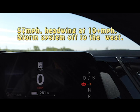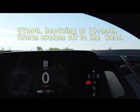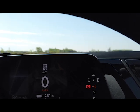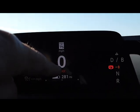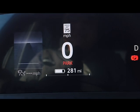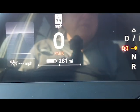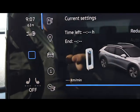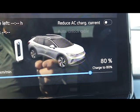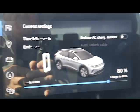I'm sitting on the on-ramp of I-29. I'm going to do a range test at 57 miles an hour, or 90 kilometers an hour. The gauge right here says I have 281 miles of range. Keep in mind I just bought this car yesterday — this is May 30th — and I have 80% charge. I charged up last night.